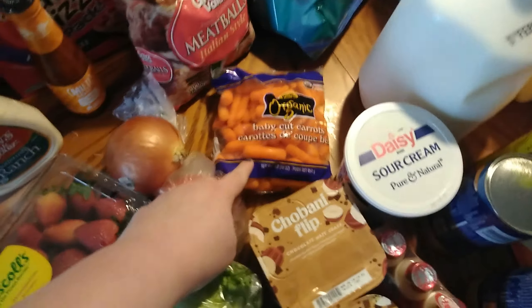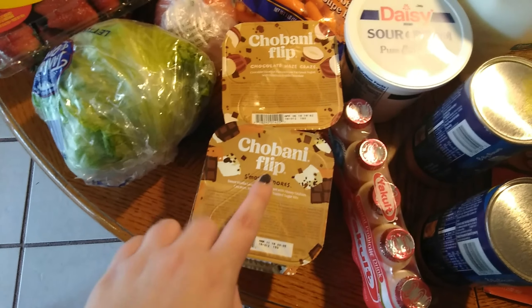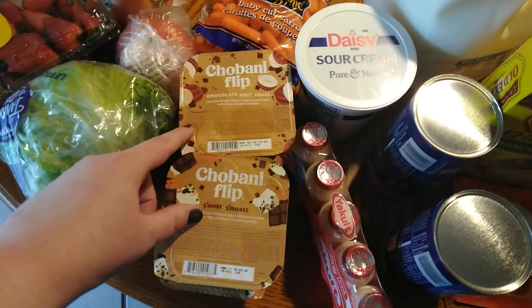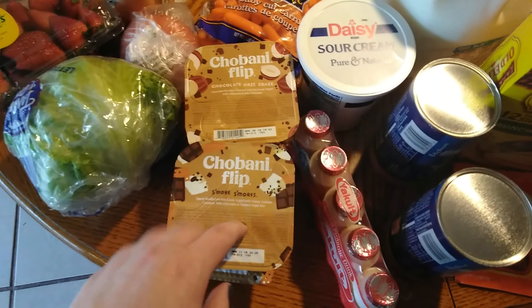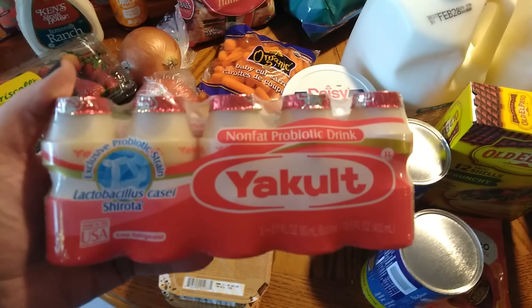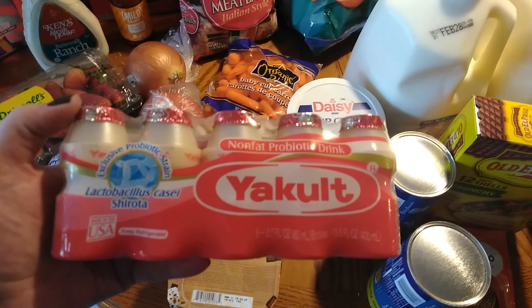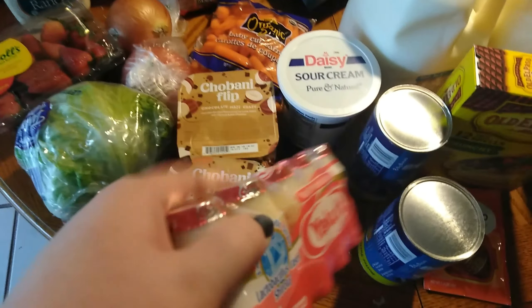Some organic baby carrots, mainly for the kids' lunches. We have two of these s'mores flip yogurts and two of the chocolate haze craze. The kids really like these in their lunches — they like to put the candy crunch stuff in the yogurt and eat it. And then this is something we've never tried before, but I see it all over YouTube. A lot of people have these, so I wanted to see what the hype was all about and see if they taste good.